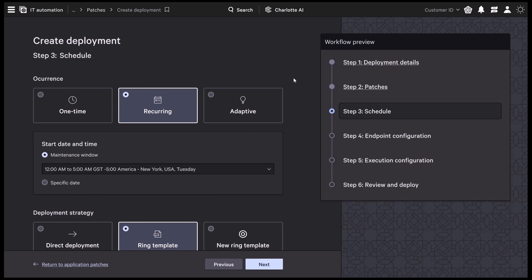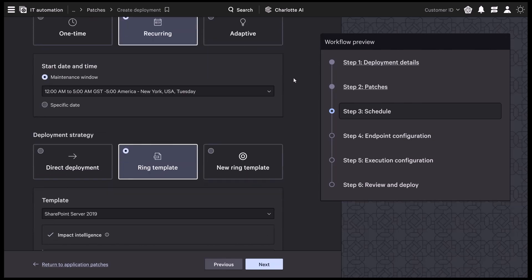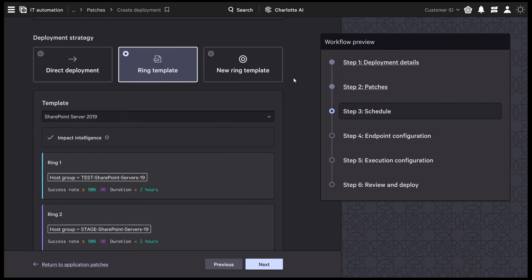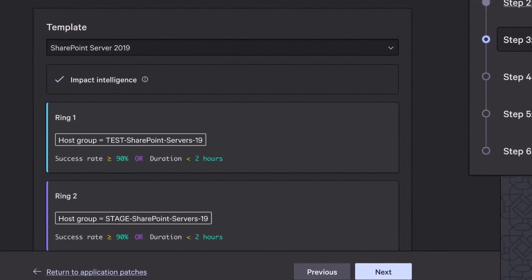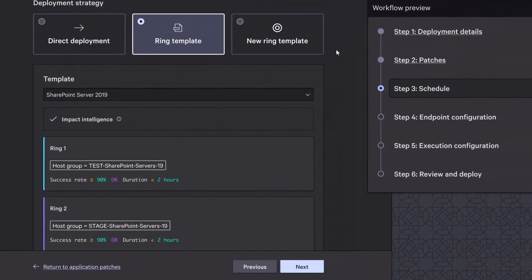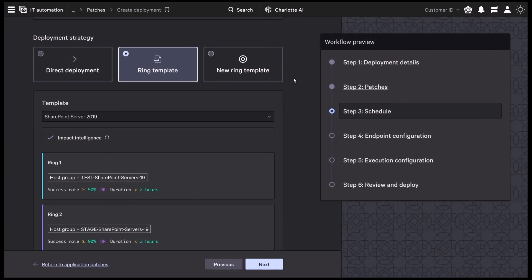With patch lists configured, the priority is deploying across the environment without disruption. Historically, patches were rolled out everywhere at once, resulting in outages and instability. Falcon for IT changes that with ring-based deployments and adaptive scheduling. Start small with a limited group, then expand in controlled waves. If an issue arises, rollout pauses automatically so it can be contained before it impacts more systems.